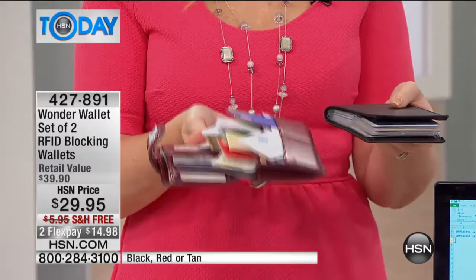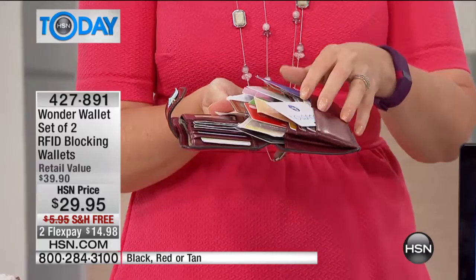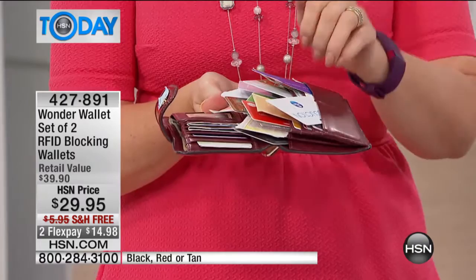This is the stress-inducing wallet I was using prior to switching over to Wonder Wallet — it looks like it's going to explode. Not only can you not find anything here, not only can you not find the right credit card or the gift card or that frequent diner card to get it punched at your favorite restaurant, you're also worried about your ID being stolen.